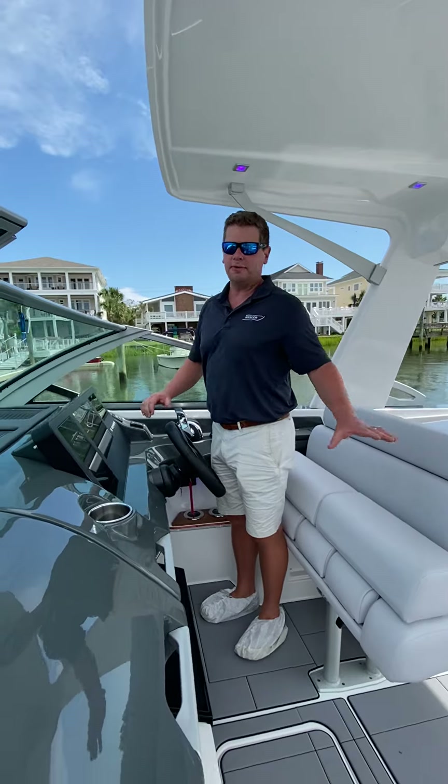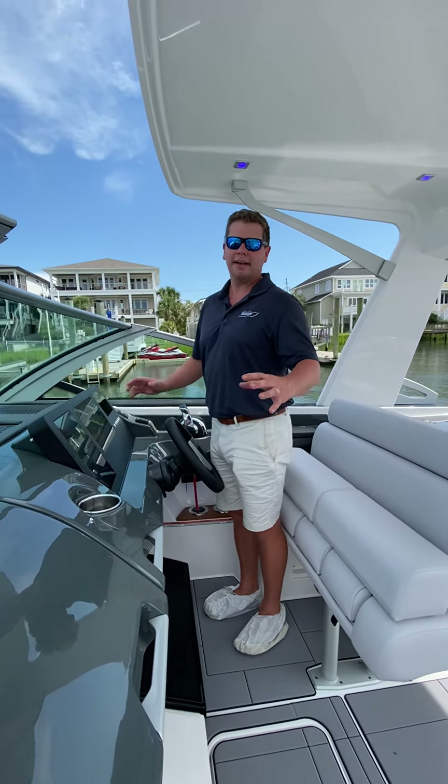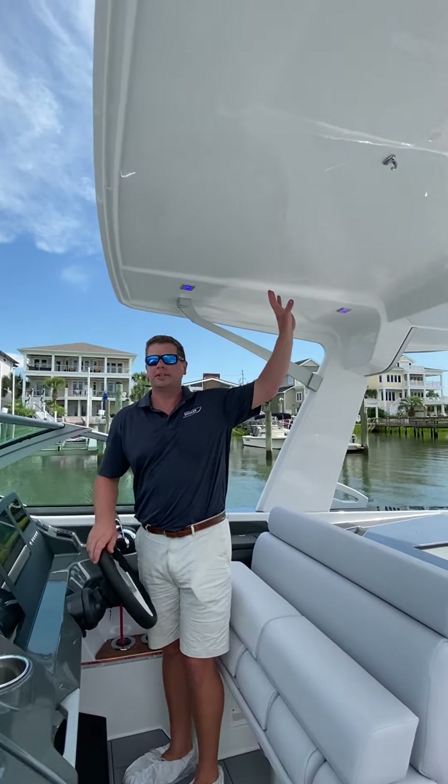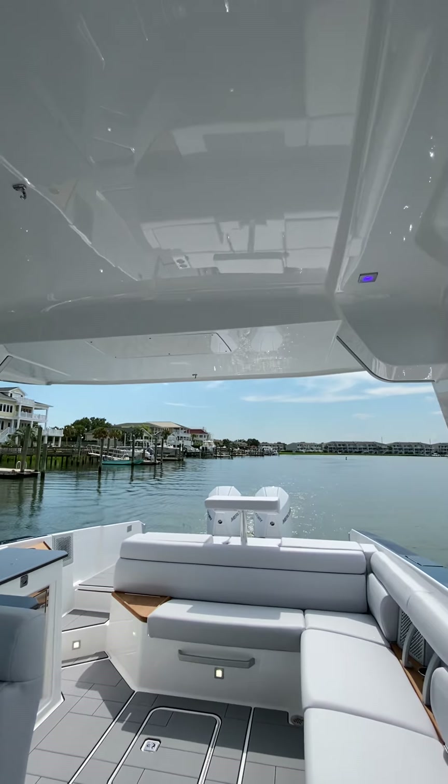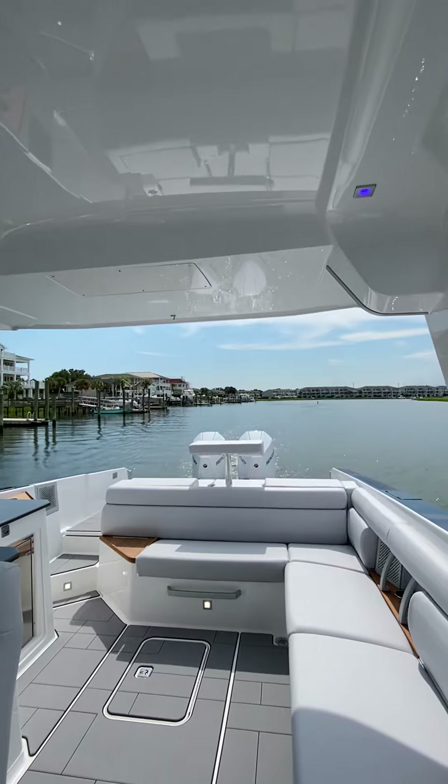A really pretty navy full hull color with the white accents. You've got a really nice hard top with the white underside, speakers in the hard top, and a big retractable sunshade that goes out in the back.